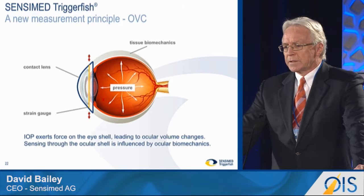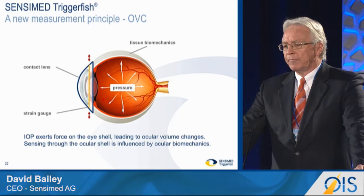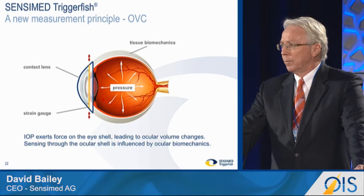The principle is as follows. We're not measuring pressure. What we're measuring is that the IOP exerts a force on the eye shell, leading to ocular volume changes, and we're monitoring and measuring that change in ocular volume over the 24-hour period. So we're sensing through the ocular shell, and that is obviously influenced by the ocular biomechanics.